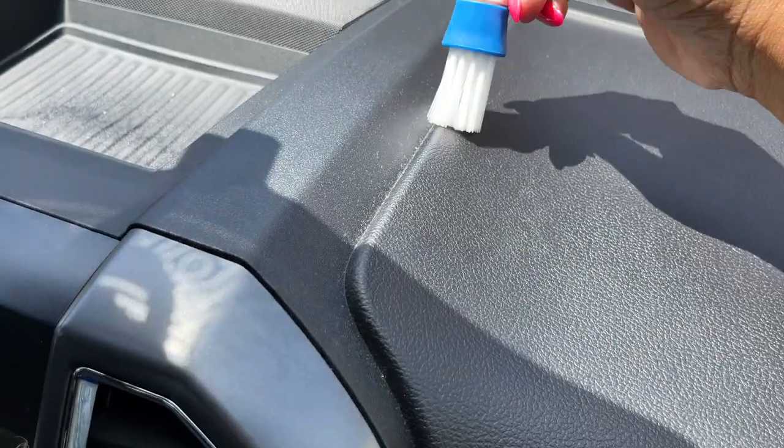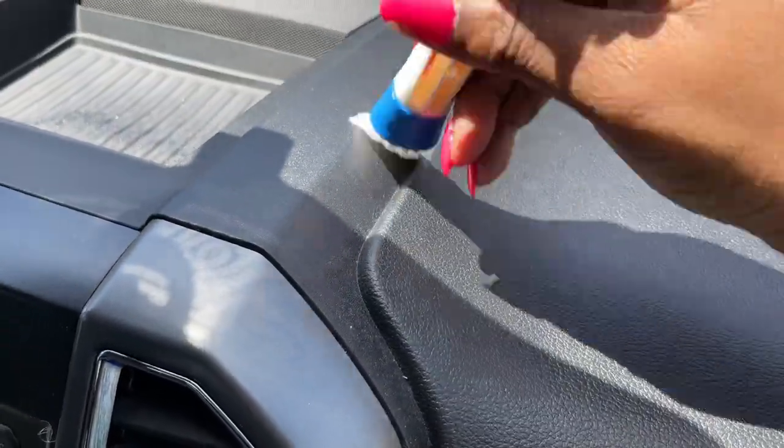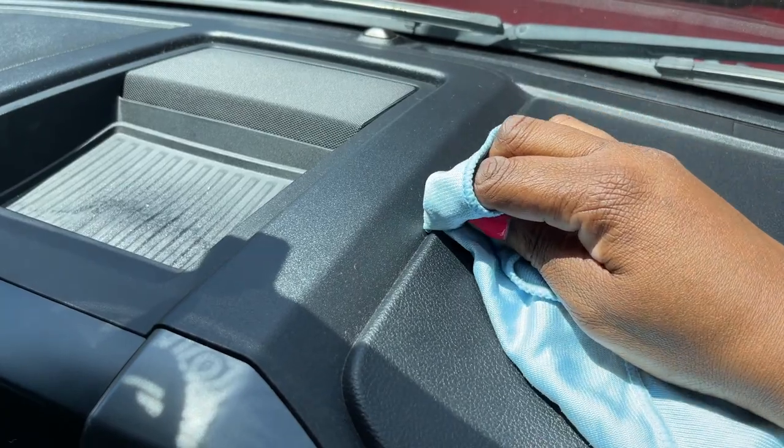The dashboard needed a little attention — the bristle brush came in very handy to get into the crevices, finishing off with a good wipe down with a microfiber cloth.